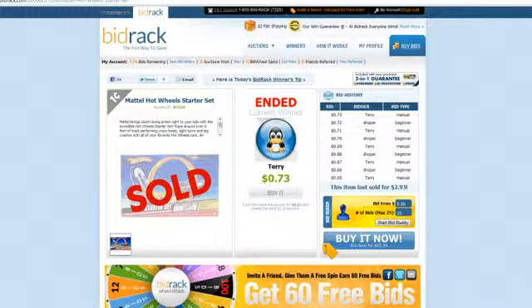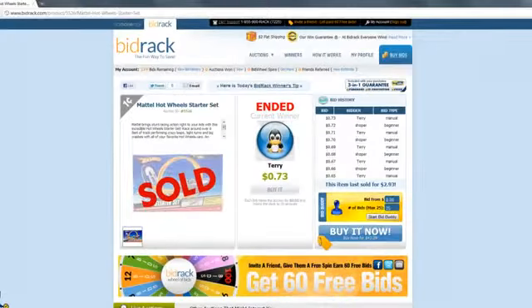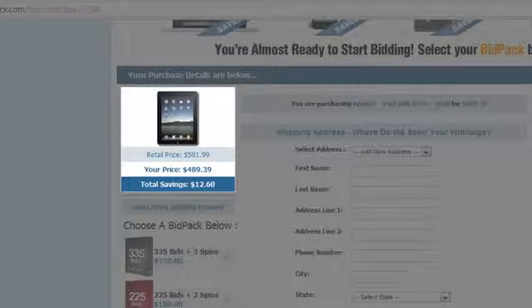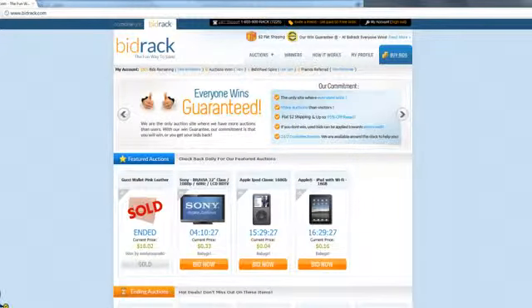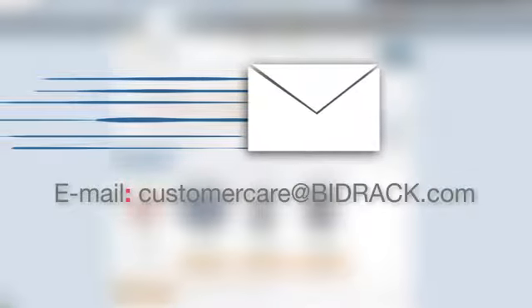Even if you don't win your auction, no one loses at Bidrack. With our win guarantee, you have two options. One: choose to buy an item right away by clicking on Buy It Now — we then apply the value of the bids you used to the price of the product. That means you don't lose the value of your bids. Just click Buy It Now to see the adjusted price of the item, then fill out the shipping details and click Complete Order to purchase the item. If you purchased a bid pack for $60 or more, we guarantee that you'll win at least one auction. Just email customercare@bidrack.com and you'll get your bids back.